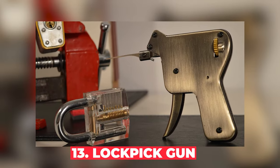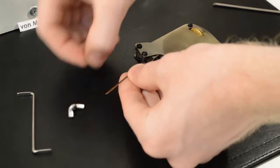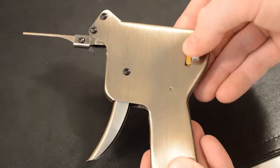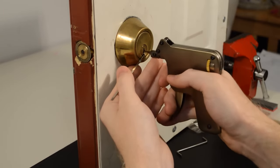Number 13: Lockpick Gun. Moving on to something straight out of a heist movie — the lockpick gun. Originally used by locksmiths and law enforcement, these tools have found their way into the hands of hobbyists and, unfortunately, criminals. In some places, merely possessing one without a valid reason can be considered evidence of criminal intent. So unless you're a certified locksmith or have a really good explanation, it's best to steer clear of these.